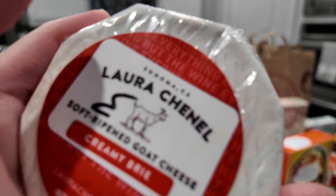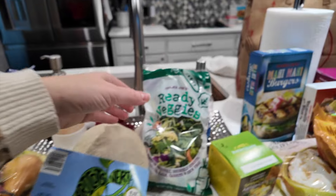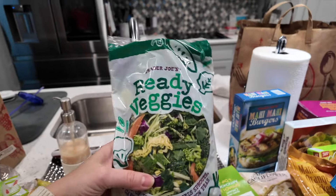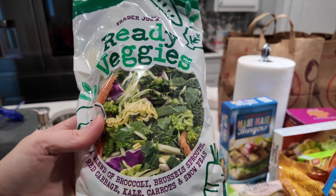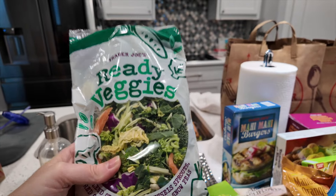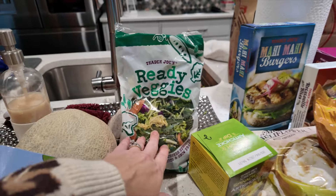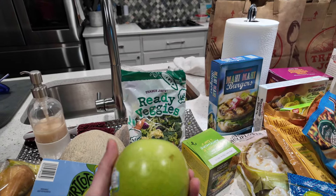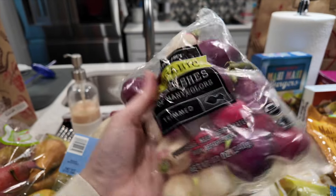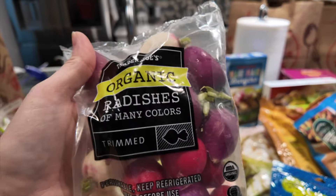Produce is one of my favorite sections at Trader Joe's — they always have the best produce. I got this ready vegetables blend: broccoli, Brussels sprouts, red cabbage, kale, carrots, and snow peas. I plan to make it into a quick weeknight stir fry. I'm going to make apple nachos so I just picked up one Granny Smith apple. I also love buying the tricolor radishes — they last for months if stored appropriately, so I grabbed them for salads.